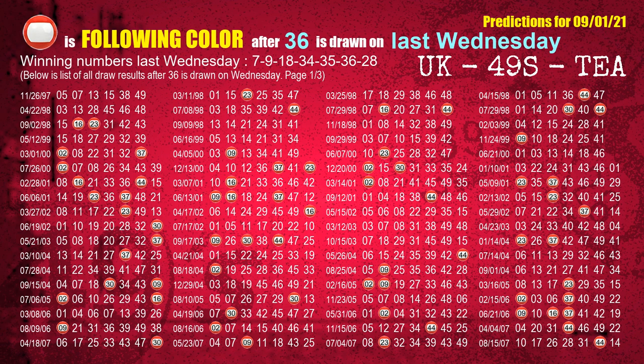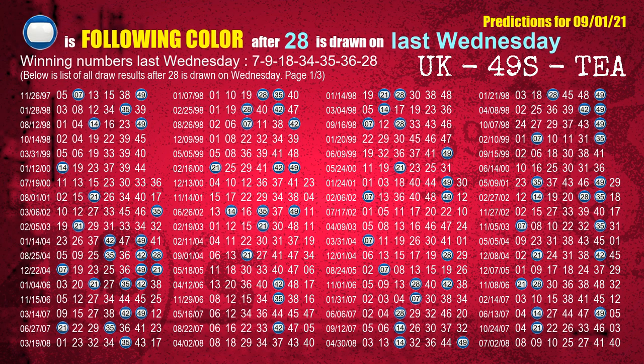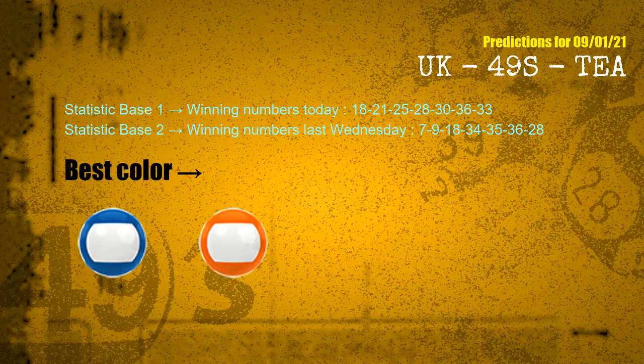The sixth winning number last Wednesday is 36. The most frequently following color is red when 36 is the winning number on last Wednesday. The booster winning number last Wednesday is 28. The most frequently following color is blue when 28 is the winning number on last Wednesday. According to the statistics above, with winning numbers today 18, 21, 25, 28, 30, 36, 33, and winning numbers last Wednesday 07, 09, 18, 34, 35, 36, 28, the frequent following colors are blue and orange.